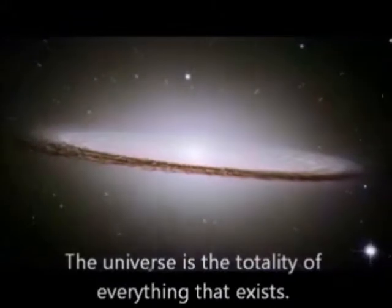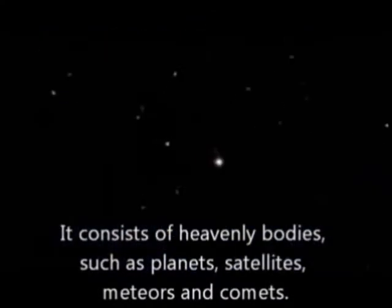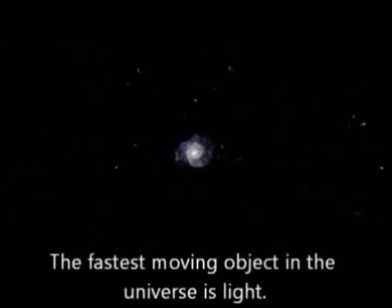The universe is the totality of everything that exists. It consists of heavenly bodies such as planets, satellites, meteors, and comets.